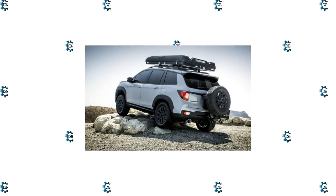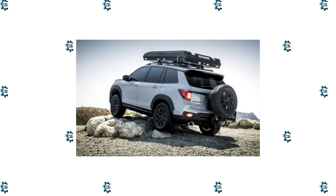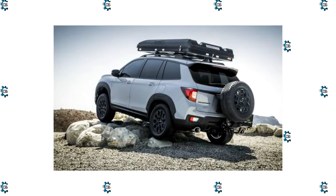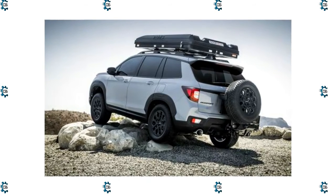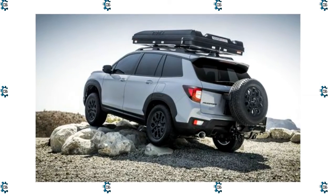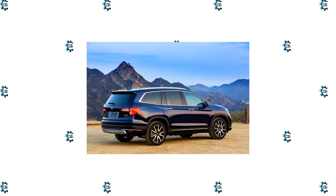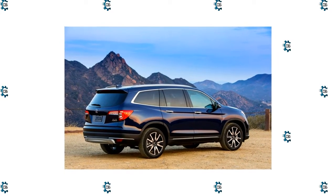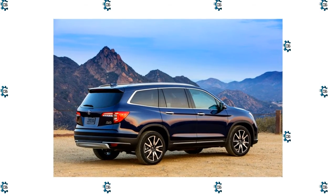The three-row Pilot is Honda's largest SUV, measuring some six inches longer than the next size down, the two-row Honda Passport. That extra space lets the Pilot carry up to eight passengers in its well-appointed cabin. While the third row might feel cramped for larger occupants, the rest of the interior offers generous room and abundant storage, including an underfloor compartment in the cargo area.